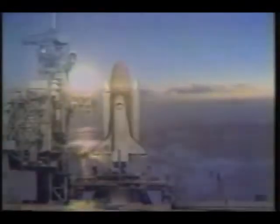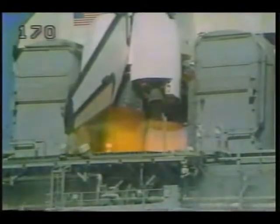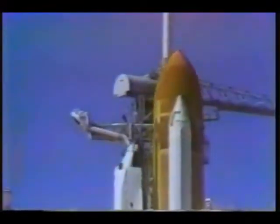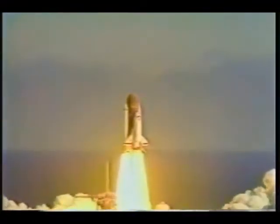The crew on the ground acknowledging the roll program. A good roll, 73 degrees. Puts the ship on the proper attitude for the flight down. T-minus 10, 9, 8, 7, 6. We have main engine start. 4, 3, 2, 1, and liftoff. Liftoff of the 25th Space Shuttle mission. And it has cleared the tower.